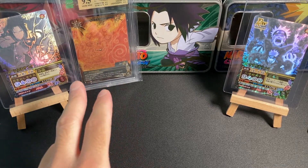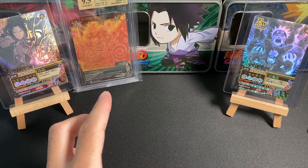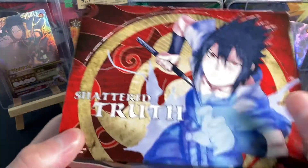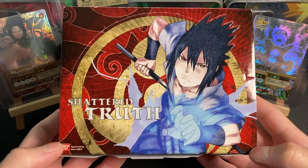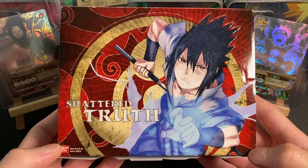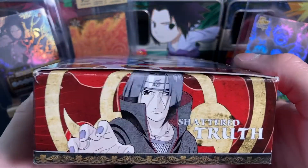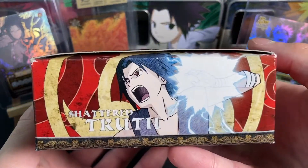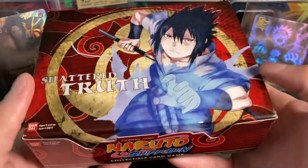Now, you may be wondering why I have my Susanoo in the background. I will have an announcement with that card in a couple of days. But the reason why is because you are looking at what you think you're looking at — this is a Shattered Truth booster box. It is not sealed, as you can tell. Oh my gosh, my favorite character, Itachi Uchiha. Look at this beauty of a booster box. Set 21 in the Naruto CCG — Shattered Truth.